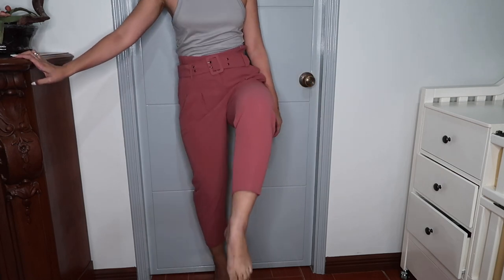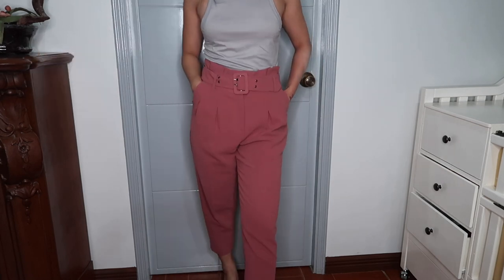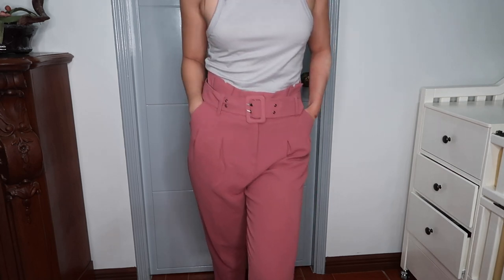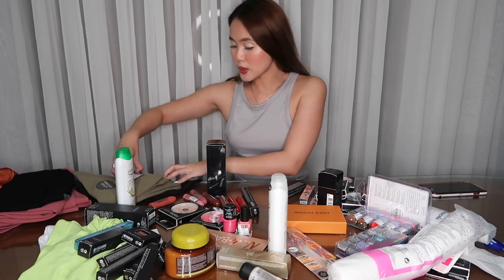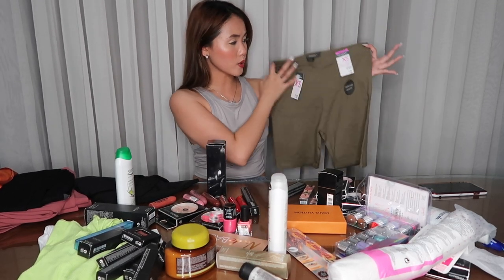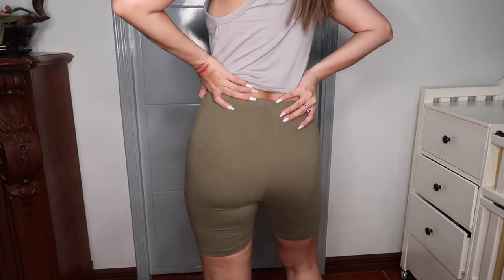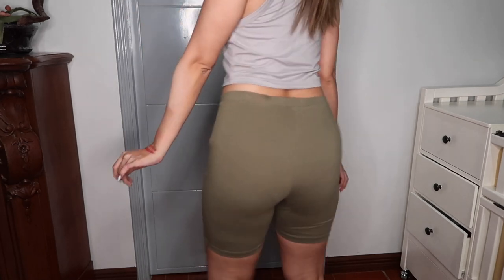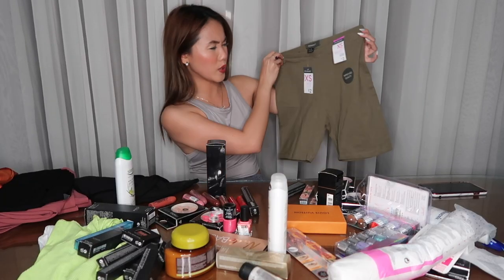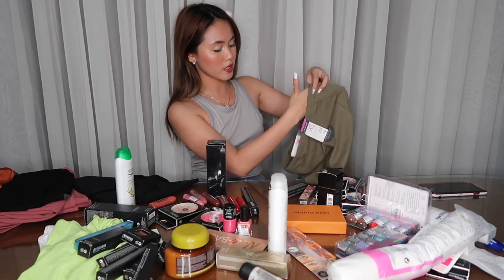Pero super mura lang ito — I was shocked kasi Topshop siya, tapos affordable lang siya dun. I think 24 euros to. I also bought biker shorts — I got the color army green kasi wala pa akong ganitong color. And yung size ko is extra small, and 2 pounds lang siya — super mura guys, that's around 120 to 140 pesos. Ang ganda ng quality — as in sobrang ganda. And I also got the black one.